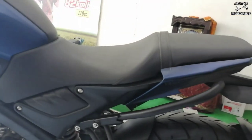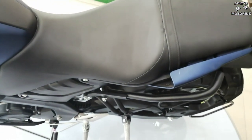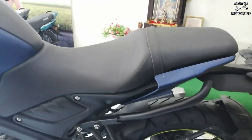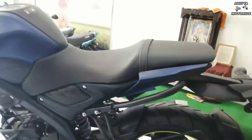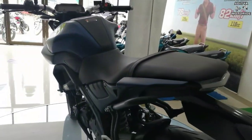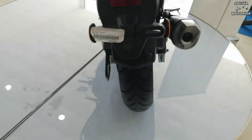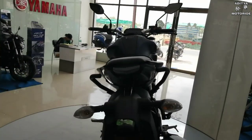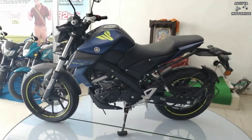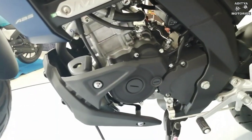Bike में 810mm की unibody single seat दी गई है। दो लोग बैठकर ride करने में कोई problem नहीं होती क्योंकि seat cushioning और fabric quality काफी अच्छी है। हालांकि seat की length थोड़ी और ज़्यादा हो सकती थी, क्योंकि यह इतनी spacious नहीं है। Pillion passenger के लिए grab rail seat के पीछे नहीं बल्कि pillion seat के ठीक नीचे मिलता है, जिससे bike का look और भी उभर कर आता है।